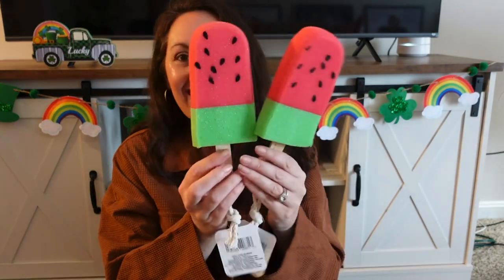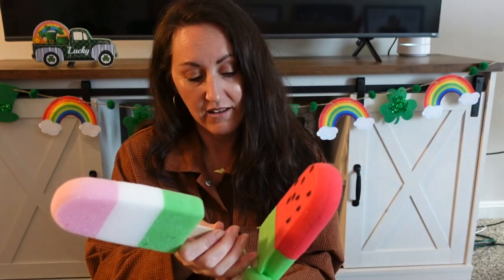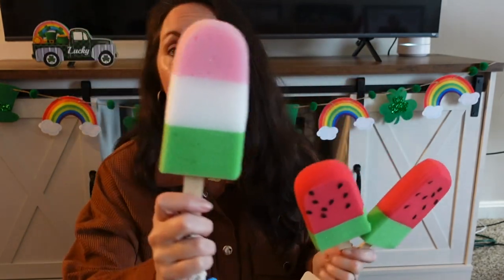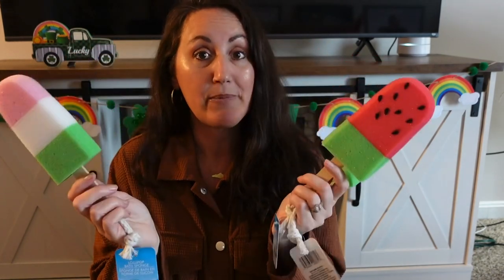I found these yesterday. They look like popsicles for summertime, but they're actually sponges — a lollipop bath sponge. I'm going to use these for decorations in the summertime. I love the watermelon, that's why I grabbed two. And also, these would be a really cute Easter basket gift.